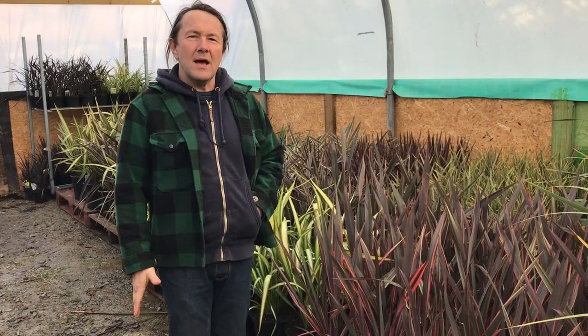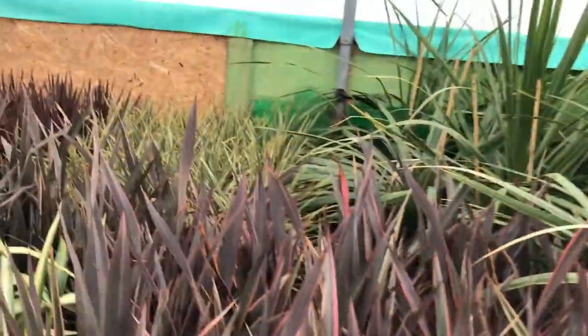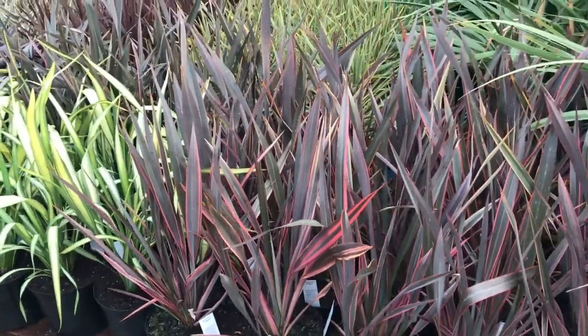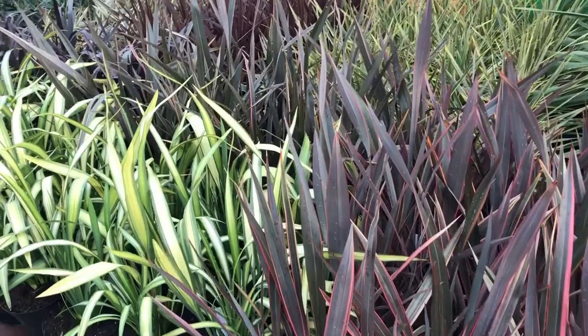It's Bruce from Big Plant Nursery. What I'd like to do is just show you some of our phormiums. We've got a big selection of phormiums this year and I thought I'd kick off with a quick shot of me, just to let you know what I look like because I do a lot of talking but no one actually knows who it is. Anyway, I'll move on quickly.